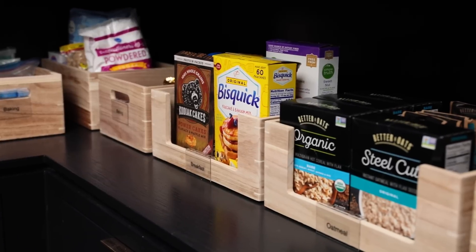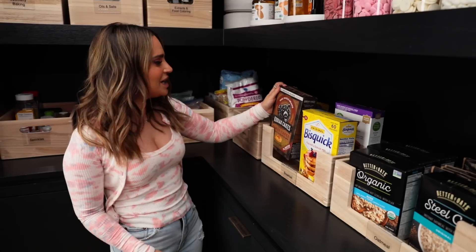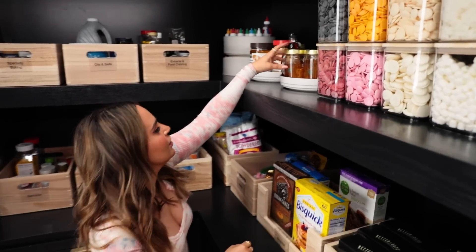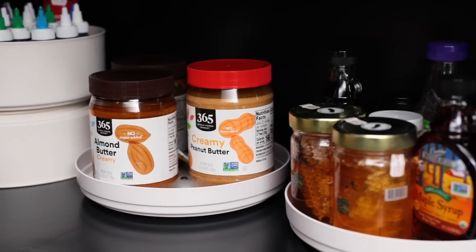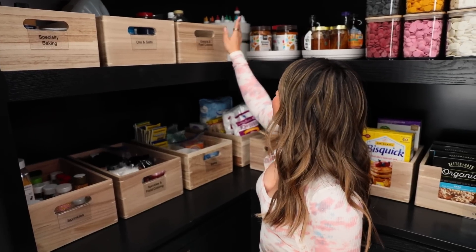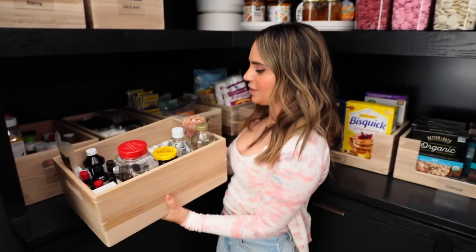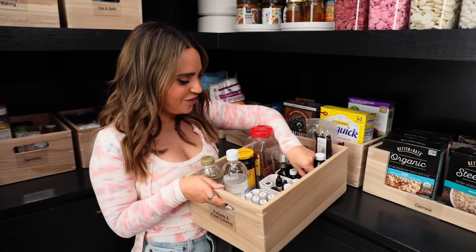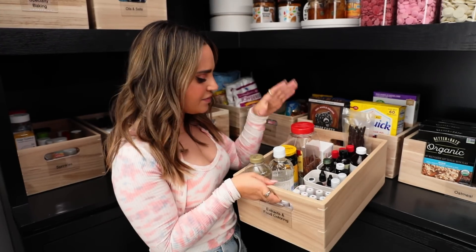Moving on, we've got breakfast and baking. We eat a lot of oatmeal in this house — these are some of our favorite brands. We've got pancake mixes: regular and protein-packed whole grains. Right up here is the honey, right above the breakfast items so you can get to it easily — my favorite honey even has a honeycomb inside. We've also got syrups and agave up here to go with the pancakes, plus peanut butter and almond butter. In another Lazy Susan I have all my food colors — all the colors of the rainbow, labeled extracts and food coloring. I've got some really cool extracts like cotton candy, butterscotch, lots of vanilla extracts, fresh vanilla beans, cinnamon sticks, and even some molasses.